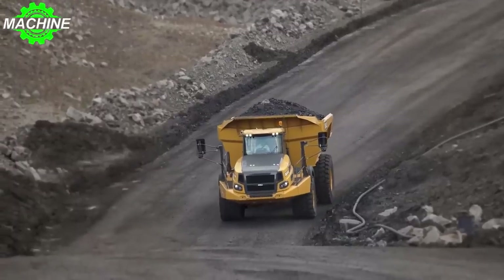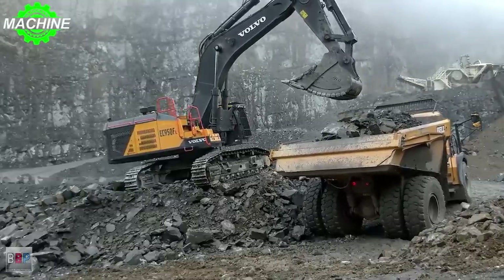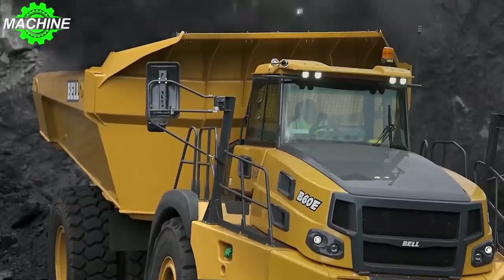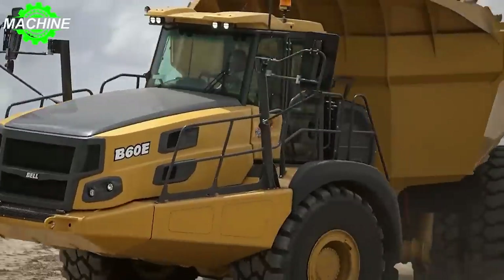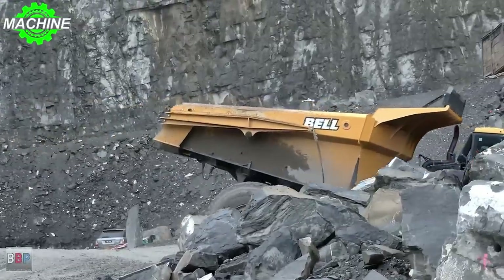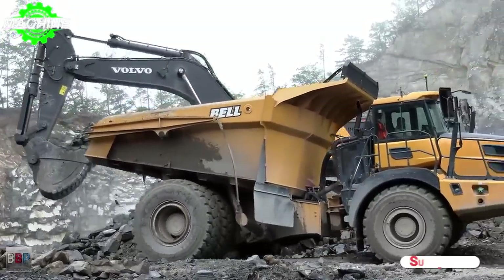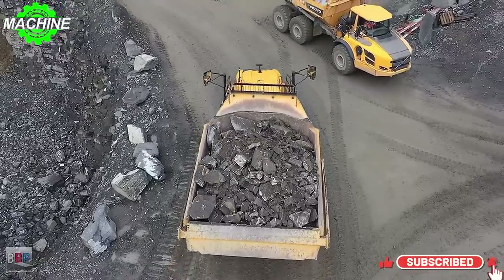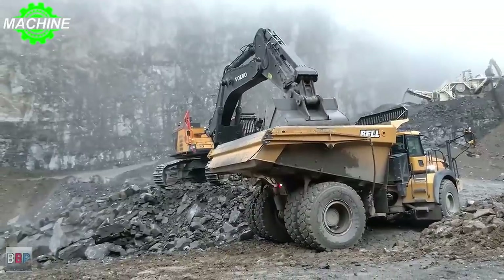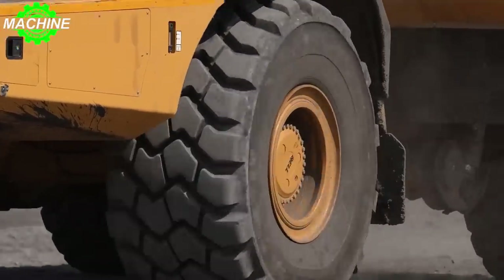The dump capacity of the Bell B60E is truly remarkable. With a spacious 35 cubic meters volume, this generous capacity allows for efficient loading and unloading of materials, minimizing downtime and maximizing productivity. Despite its immense size and load capacity, the Bell B60E is surprisingly agile and versatile. With a transport length of 11.114 meters, width of 4.487 meters, and height of 4.209 meters, it can navigate through tight spaces. Its turning radius of 9.524 meters and loading height of 3.824 meters further enhance its agility.